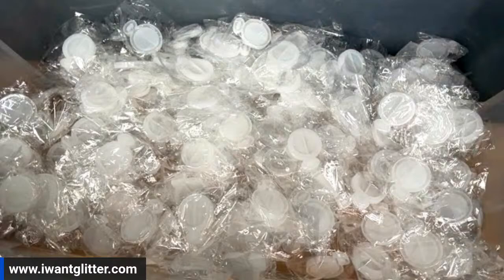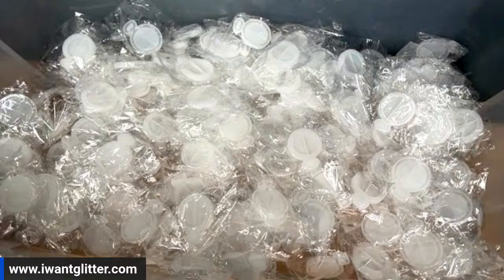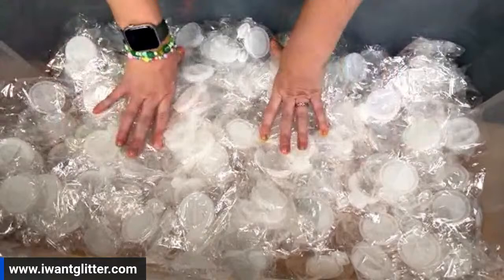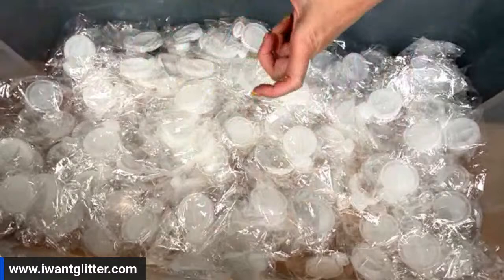Just to recap: it's iwantglitter.com, click on 'Today's Deals,' and you'll see it listed as 'Marvelous Mint Craft Addicts Mix.' The photo won't be a product photo — it'll be a cute little icon graphic I made, because we haven't mixed the mix yet and don't have a finished product photo.